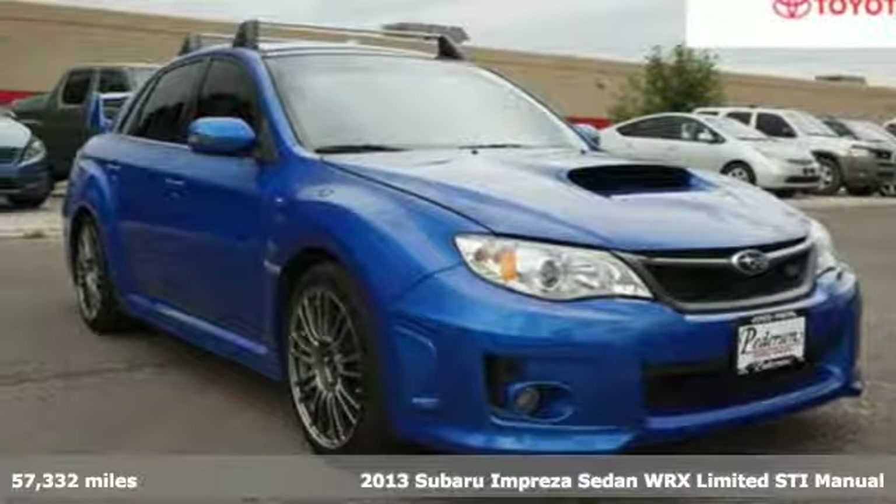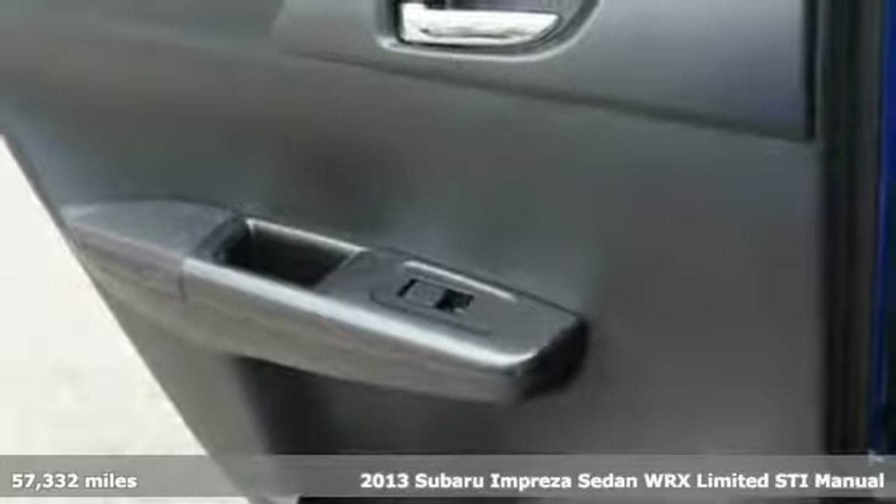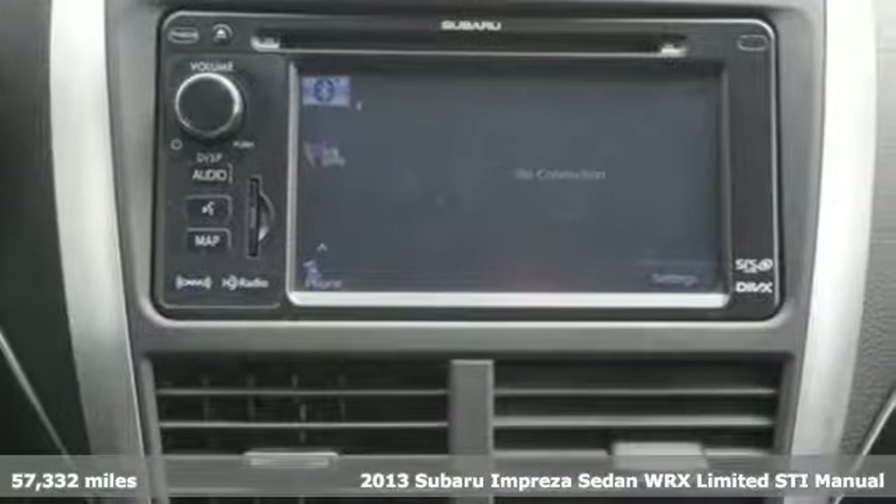Here's a 2013 Subaru Impreza Sedan WRX. WRX is race day ready with rally car roots. It's more than a car, it's a Subaru.